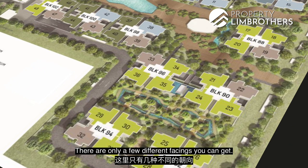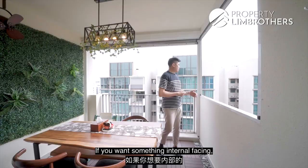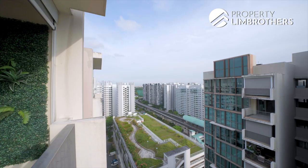There are only a few different facings you can get. Interior facing is where we're actually looking into — there's a yoga deck and quiet zones of the facility. If you want something internal facing, somewhere a little bit quieter, away from the main roads, then I think this is one of the choices you want to come check out.